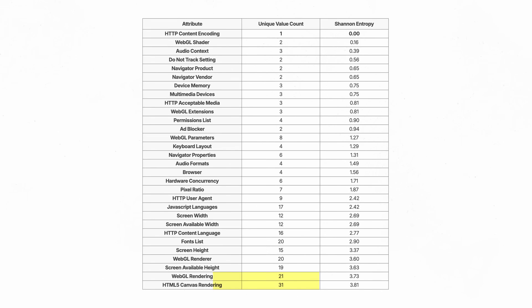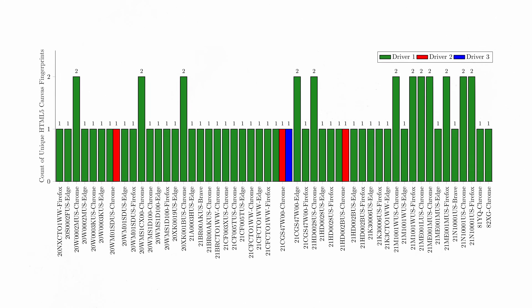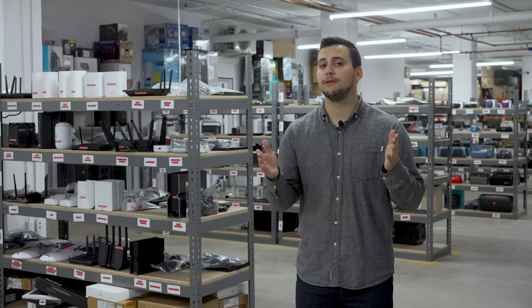Unsurprisingly, HTML5 Canvas and WebGL rendering had the highest entropy among the attributes we hashed. When grouped by laptop model, browser, and graphics driver, there were at most two fingerprints per combination. That shows just how tightly these rendering fingerprints are linked to the underlying hardware and software, making them highly effective identifiers.